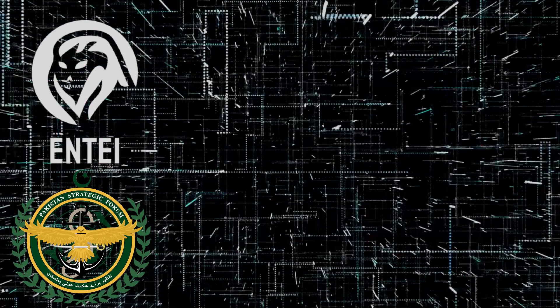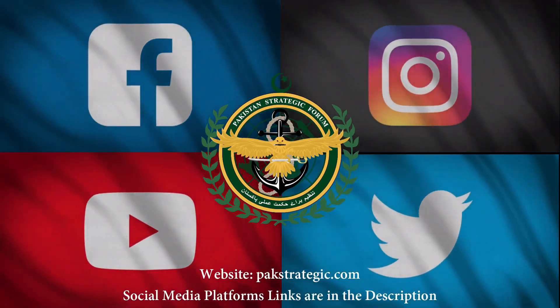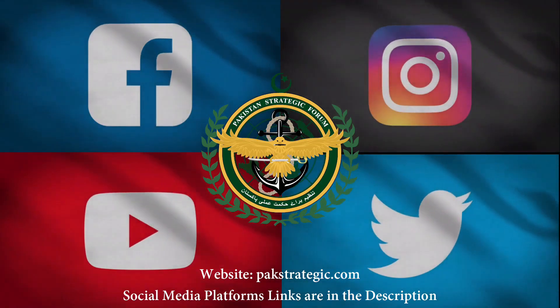That's all the information we have right now on the BW-20. We thank all our followers for watching the video. Don't forget to subscribe to our YouTube channel and do press the bell icon. That would be all. This is Entai, signing off.